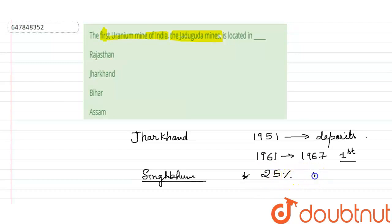This uranium is used as raw material for our nuclear reactors, and 25% of our nuclear power is developed from this source. So our correct option is option B — Jharkhand. Thank you very much for watching this video.